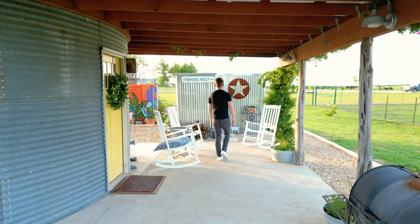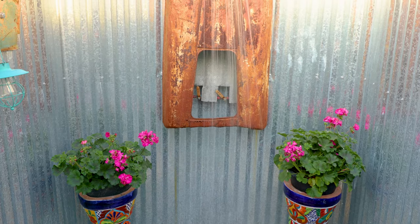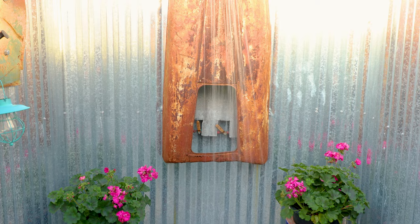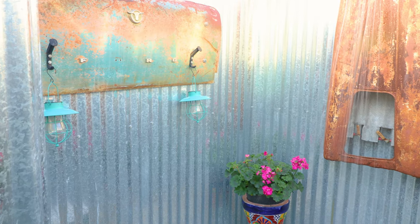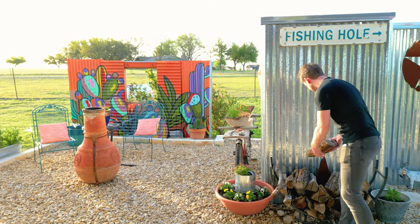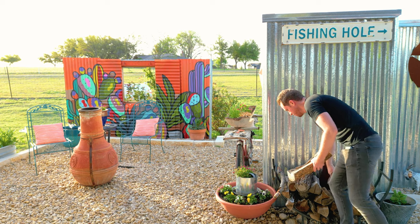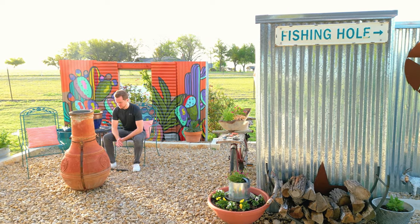I'll walk towards this structure with the tall metal walls — this is your outdoor shower. I love how the owner added in some flowers here to spruce it up with some color, and you can put your towels there on the left. Outside of the shower, we can grab some wood and fire up the chiminea.